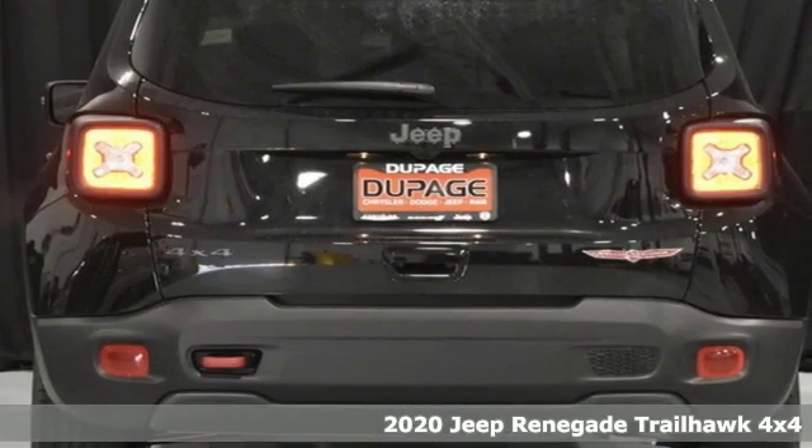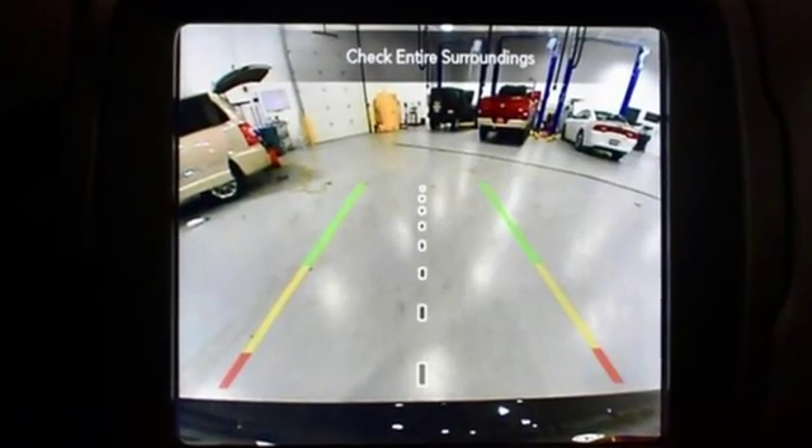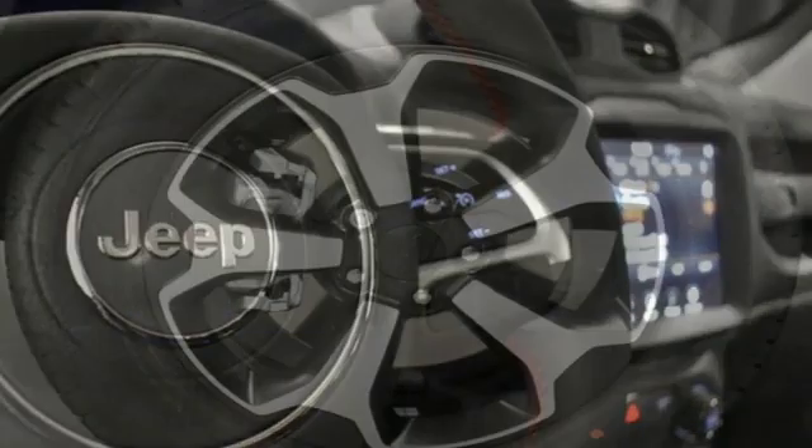It comes with all the amenities you need: intercooled turbo inline four-cylinder engine, dual-zone climate control, streaming audio, configurable instrument gauges, and leather steering wheel.